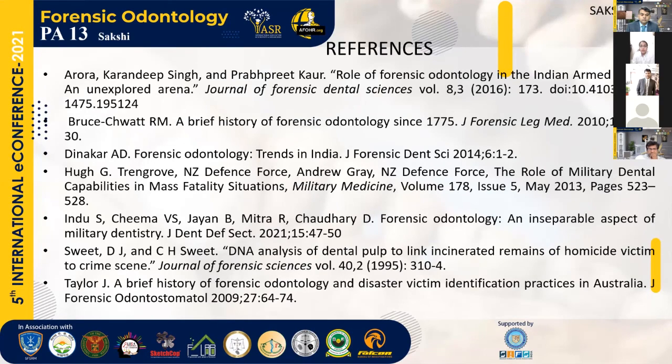These are the references I have used for my presentation. Thank you.